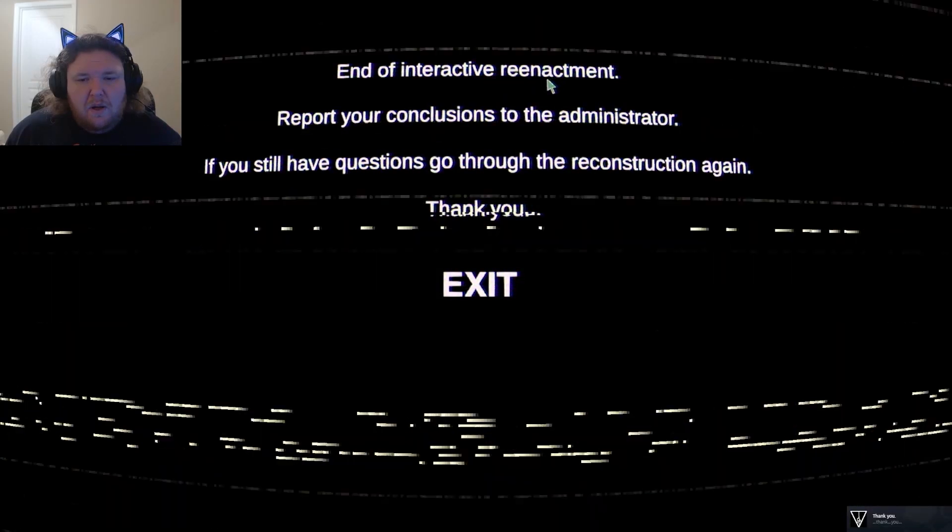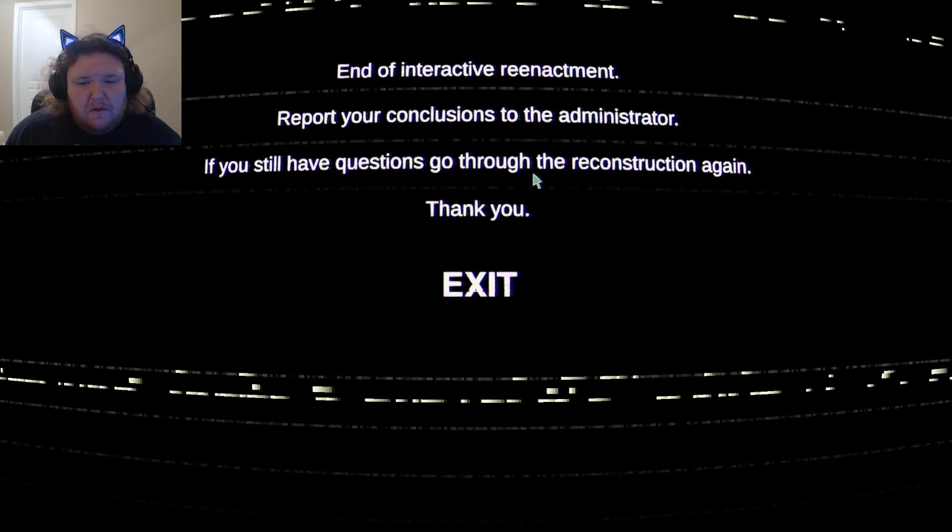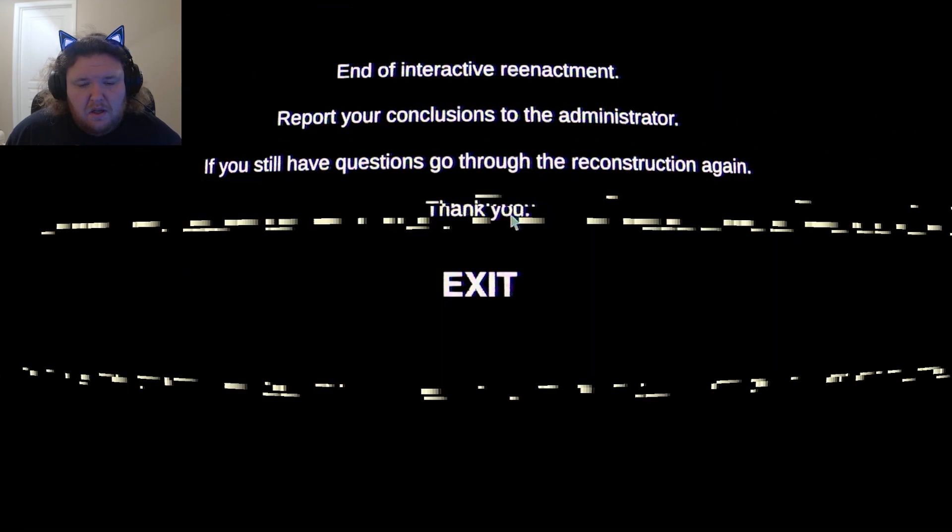End of your interactive reenactment. Report your conclusion to the administrator. If you still have questions, go through the reconstruction again. Thank you.